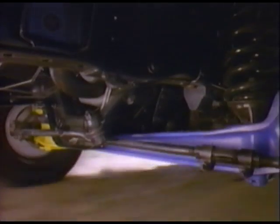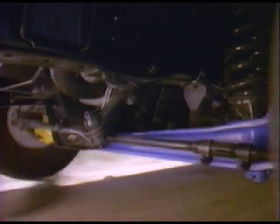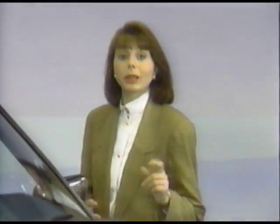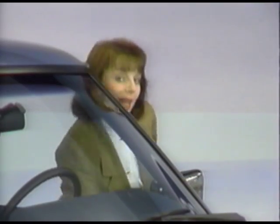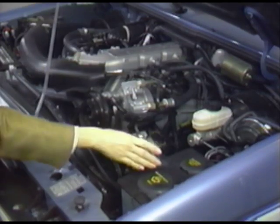Also exclusive is Ford's patented twin I-beam independent front suspension for two-wheel drive Bronco IIs. The principle's the same — each front wheel absorbs shock by itself for greater control and passenger comfort. While we're still at the front end, I want to show you how clear the call-outs and labels are to make routine service points easier to find. That's new convenience for 1990.